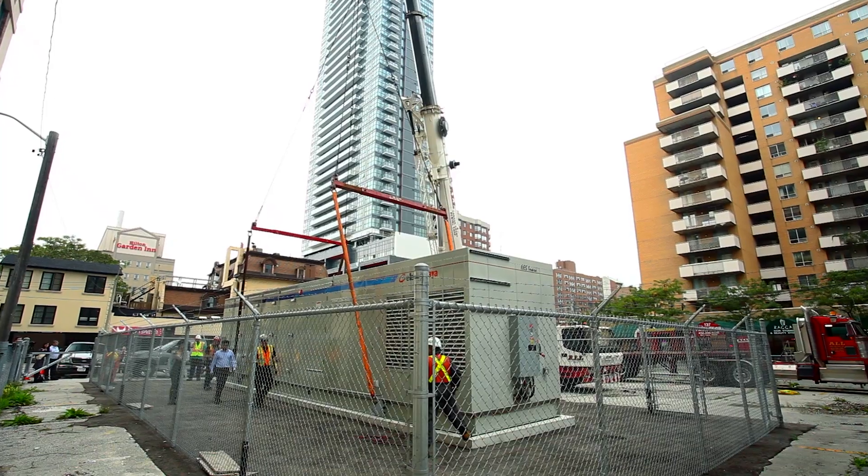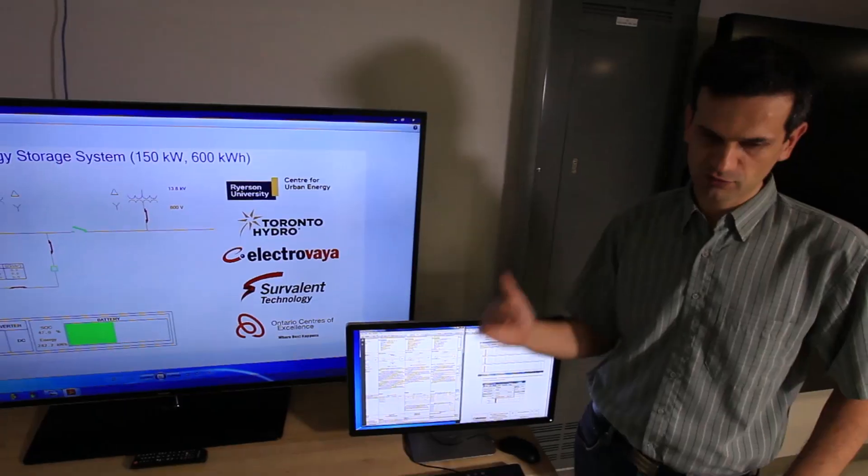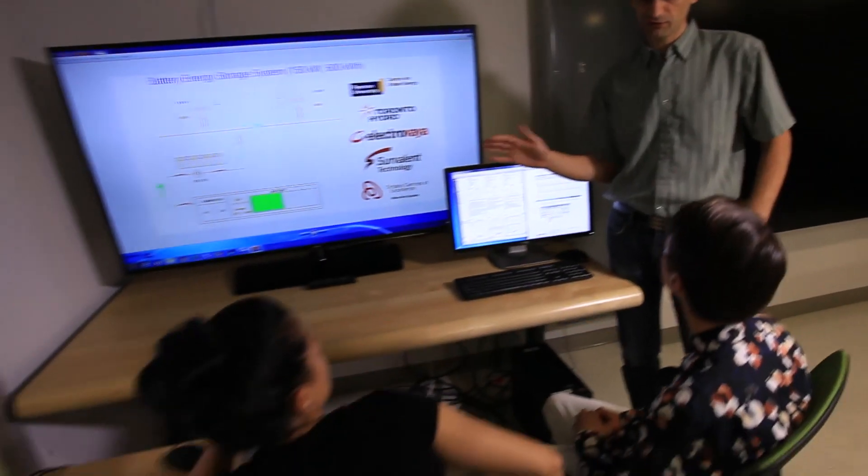We started this project five years ago as a concept. Now the battery is installed, and we will complete our research by the end of this year.